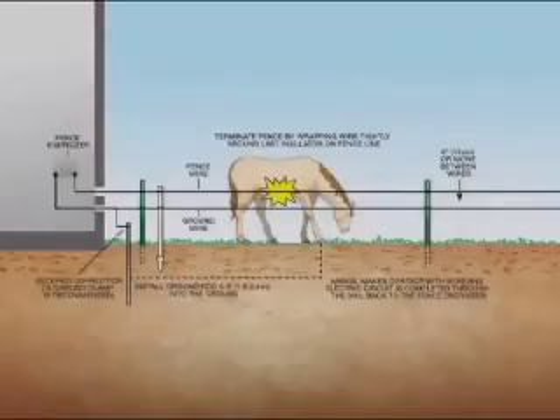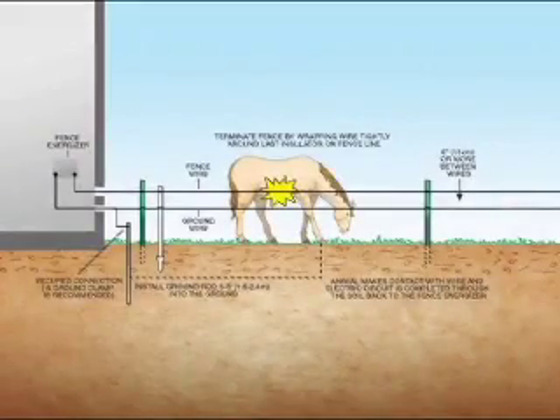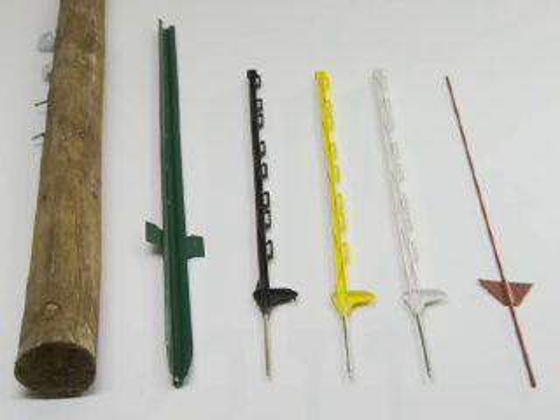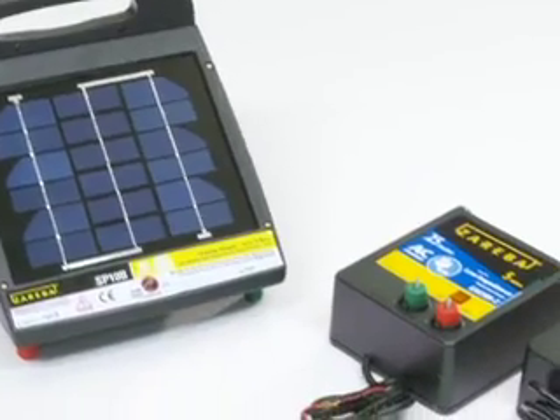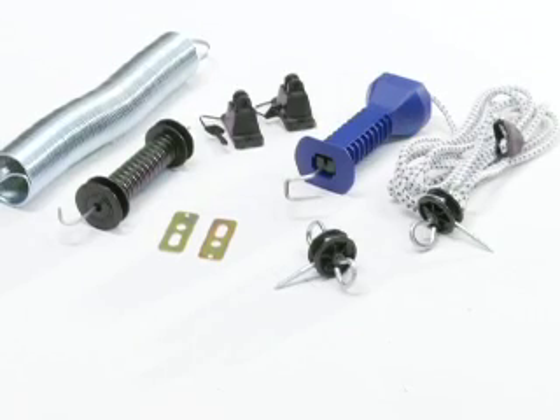Since earth provides half of the electric circuit, it's crucial to have a properly installed ground circuit. In areas with poor soil and earth grounding conditions, use the two-wire system shown here. Every Zareba brand fence is comprised of just a few components: fence posts, wire, insulators, grounding rod, energizer, and gates. Each of these components will be discussed in detail in the next section.